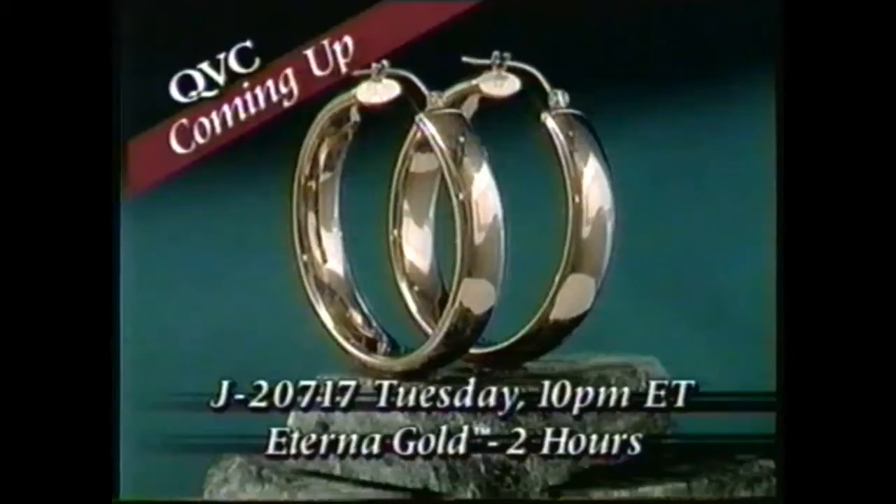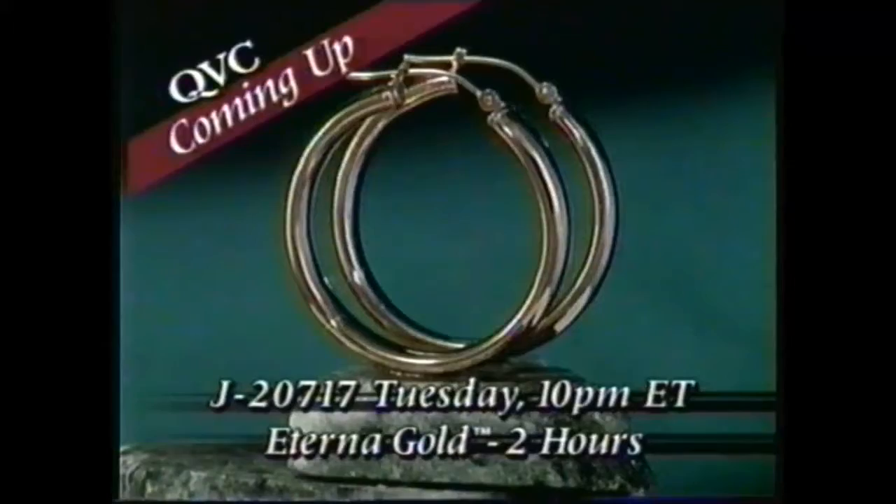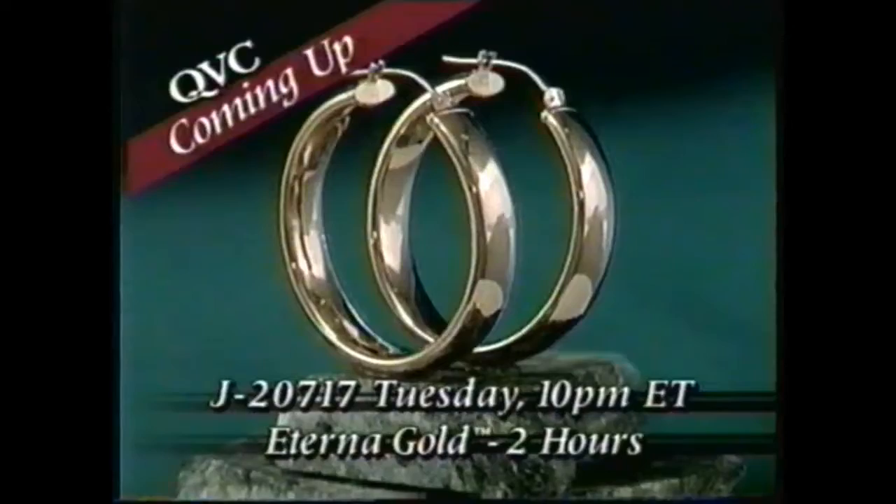It's been seven months since our Eterna Gold polished band hoop earrings sold out, but now they're back for this Tuesday's two-hour Eterna Gold nighttime special. This time we think we have enough, but you never know. Tune in early when Kathy Levin hosts Eterna Gold this Tuesday from 10 p.m. to midnight Eastern on QVC.